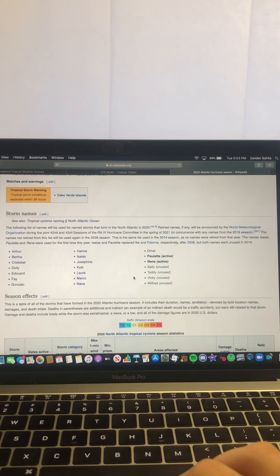I do expect that we will enter the Greek alphabet between September 20th and 25th, which would obviously be way ahead of when 2005 entered the Greek alphabet. So I do think we have a way better chance now to potentially beat 2005 in terms of total named storms, which would be nuts — truly insane.